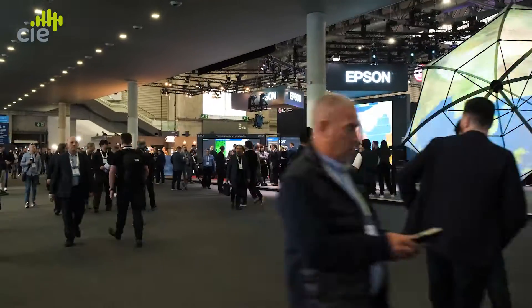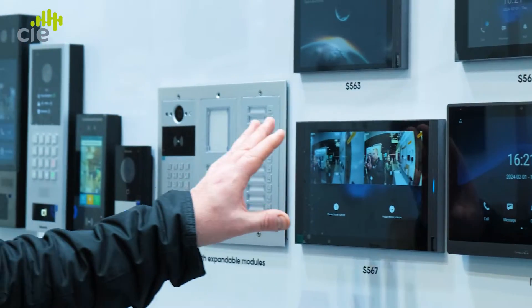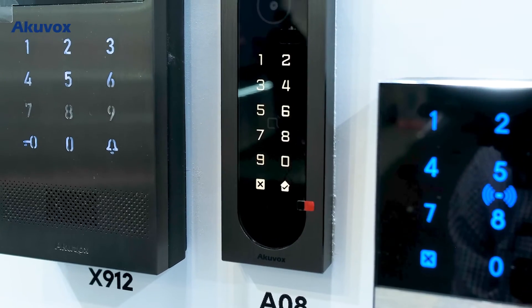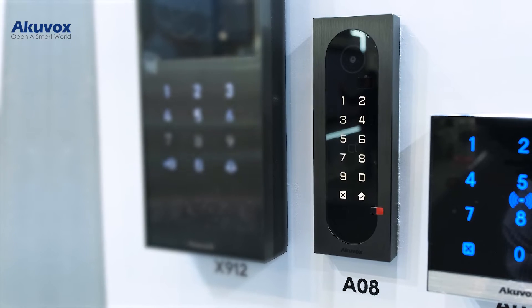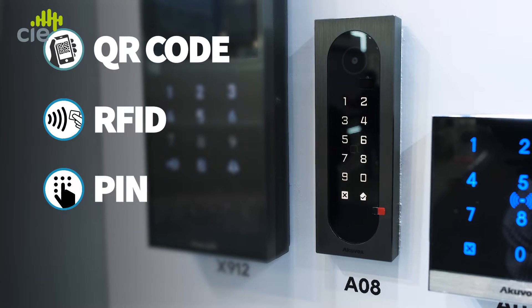Welcome back to CIE Group. We're at ISC 2024 in Barcelona on the Acuvox stand, taking a look at the latest in smart IP intercom and access control. Today we've been joined by Ashley Wilson to look at the brand new A08 Mullion Access Reader — a new product added to the access reader range with multiple authentication options in a mullion format. The Acuvox A08 features QR code, RFID, PIN, and Bluetooth.